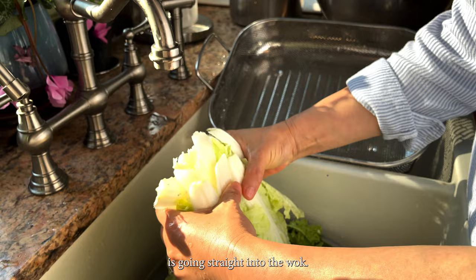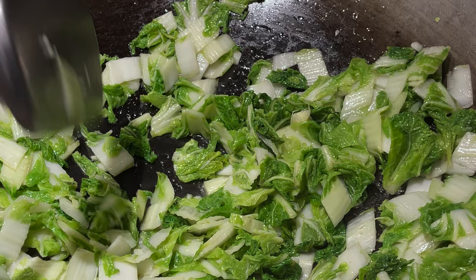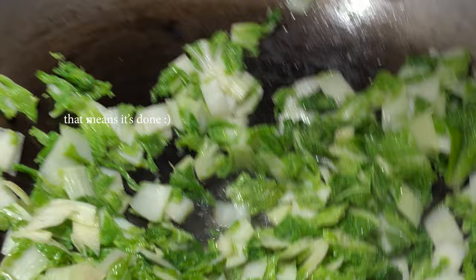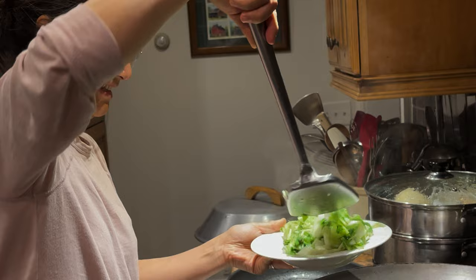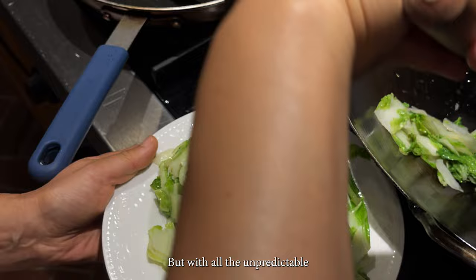This batch here is going straight into the wok — stir-fried with a little bit of shallots and salt. They were okay, but with all the unpredictable growing factors, they weren't as good as we had hoped. Since they weren't as tender, the next logical step was to try it in a soup.